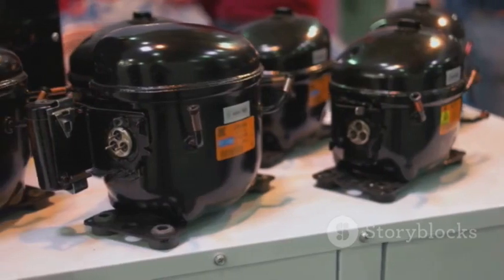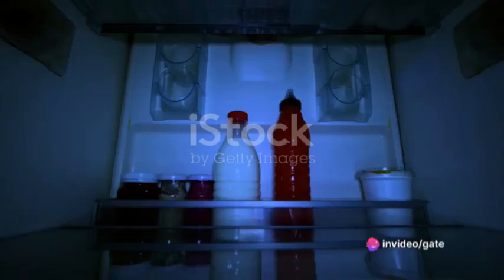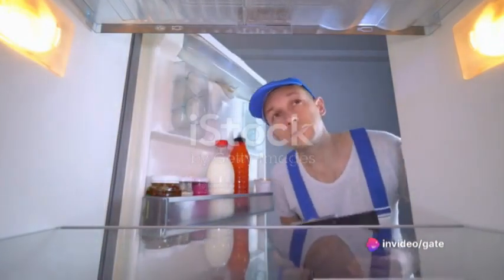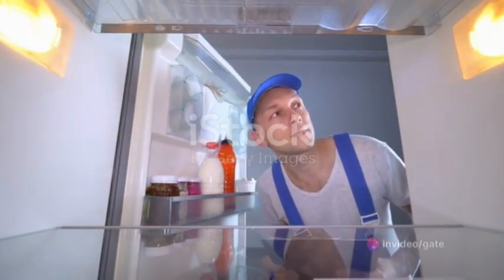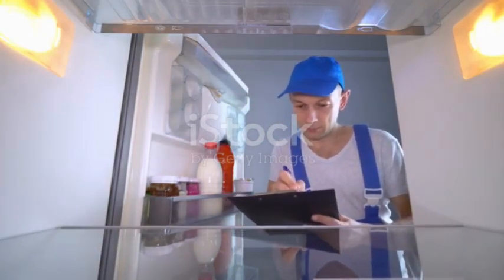Inside your fridge is a component called the compressor. Think of it as the heart of your refrigerator, pumping a special substance called refrigerant through the appliance. This refrigerant starts as a gas, and as it's compressed by the compressor, it becomes a hot, high-pressure liquid.